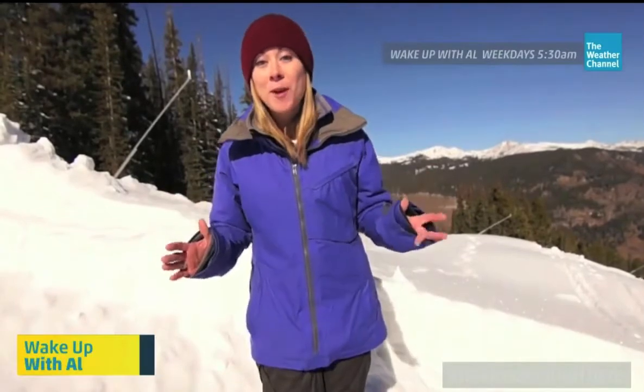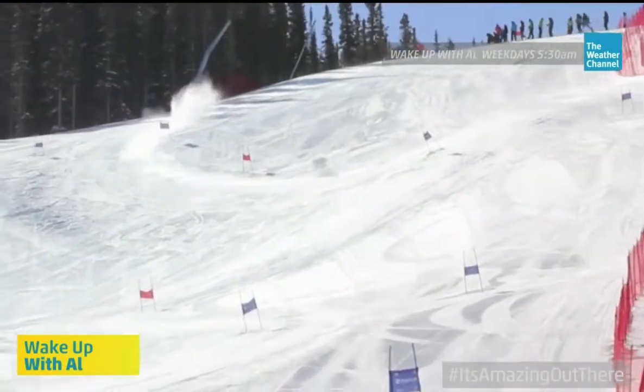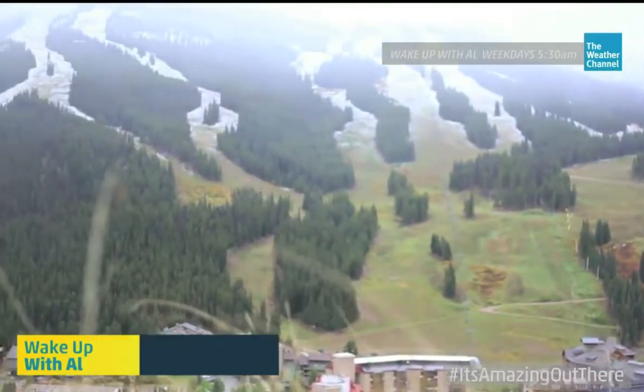The Winter Olympic Games are just a few months away, and the U.S. ski team is starting their training here at Copper Mountain. In order to do so, they need a snowy course to practice on. But where's all this snow gonna come from, if not from the sky?